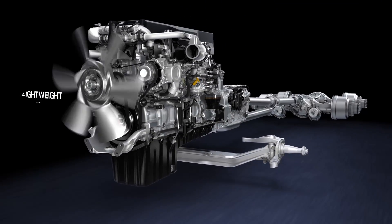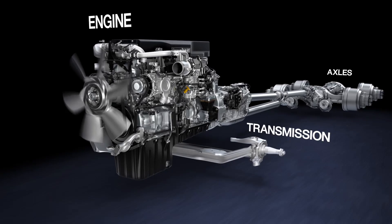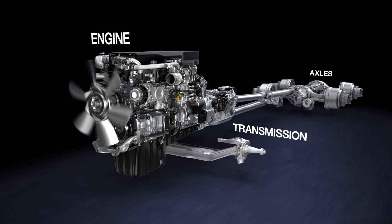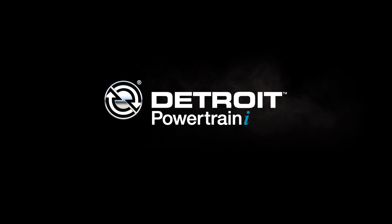The integrated Detroit powertrain — engine, transmission, and axles — all brought to you by Detroit, designed, engineered, and manufactured to operate seamlessly in your truck. When you demand it all, demand Detroit.